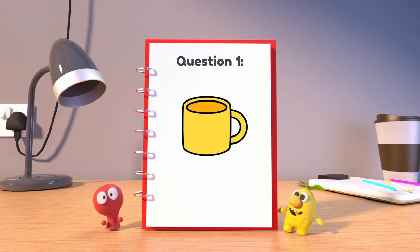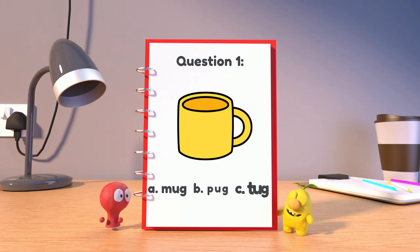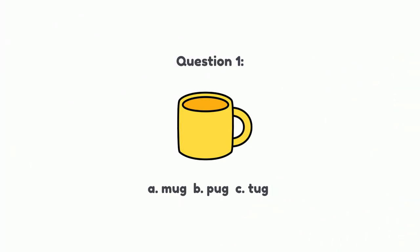Question 1. What is a word that means a type of cup that you use for drinking hot liquids like coffee or hot cocoa? A. Mug, B. Pug, or C. Tug? The answer is A. Mug. Great job!